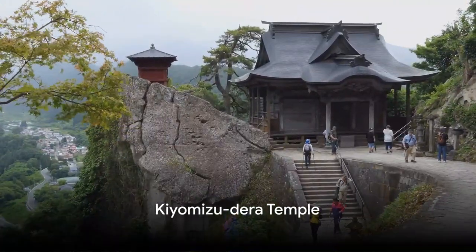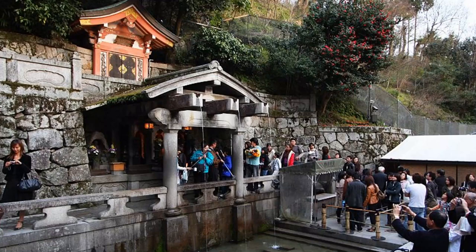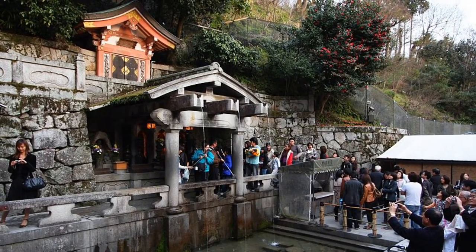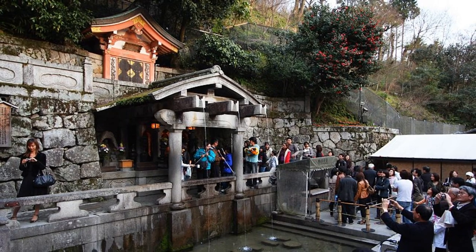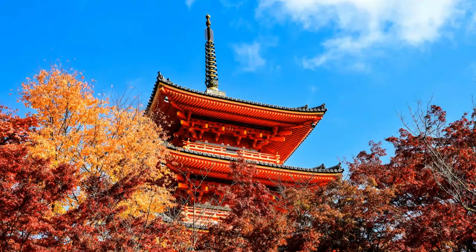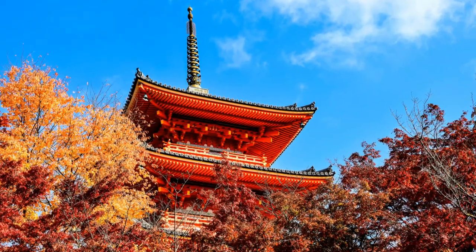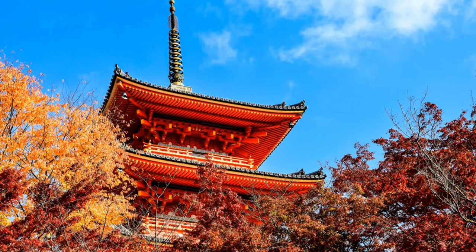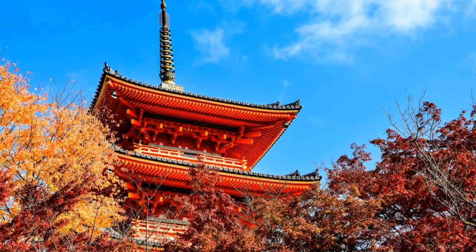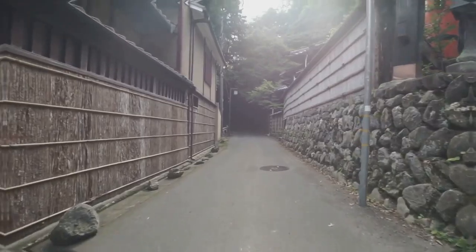Coming in at number 15 is the Kiyomizu Dera Temple. This temple, a UNESCO World Heritage Site, is a testament to Japan's rich cultural history. Its picturesque views and serene atmosphere make it a must-visit spot. Not to mention, it boasts an affordable entry fee, making it a perfect fit for those traveling on a budget. Soak in the ambiance of the temple's sacred halls and let the tranquility wash over you. Kiyomizu Dera Temple, a place of tranquility and beauty.